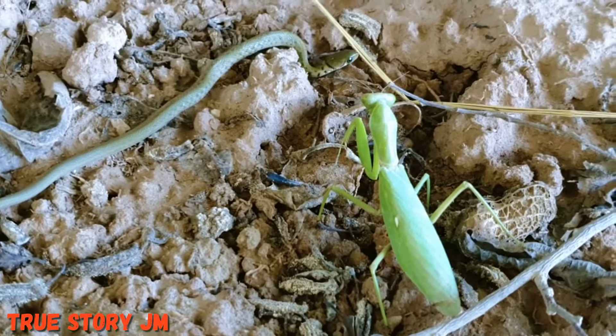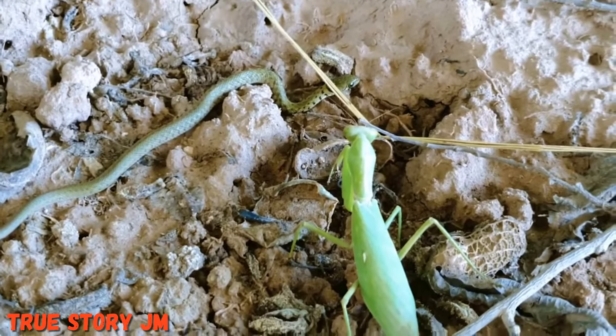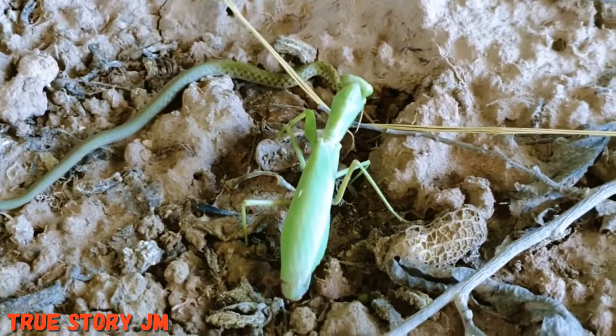Though their long forelegs are perfect for catching food, they're only good for reaching outward. So if prey or an enemy gets too close, those legs are basically useless.